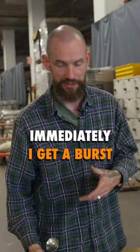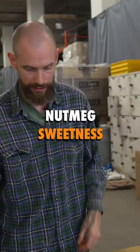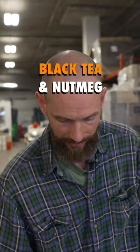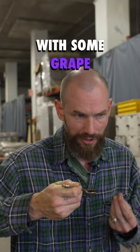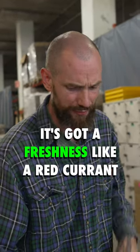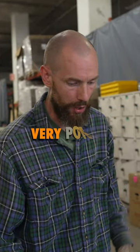Immediately I get like a burst of that nutmeg sweetness — it's sort of like a Christmas coffee in a way. It's got this black tea and nutmeg with some almost grape or red currant, I think. Yeah, it's got a freshness like a red currant. It's very potent and pungent but really sweet and round.